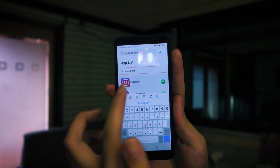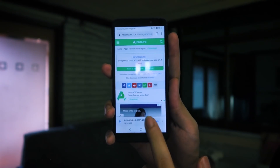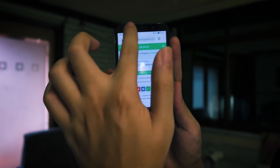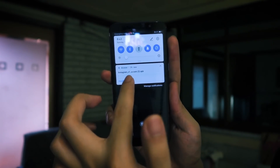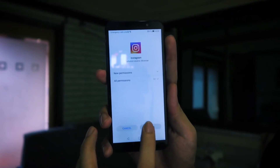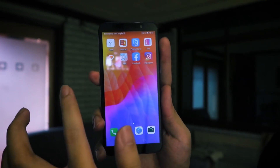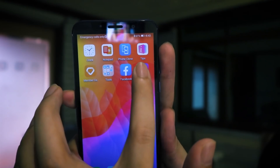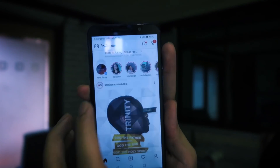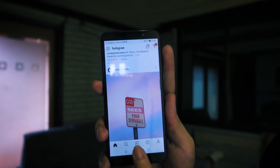Search for Instagram — it pops up, click to download, confirm the download, and it appears in the notifications. Once finished downloading, click it and install. Just like that, Instagram is now on the phone. Open it up and Instagram works fine.